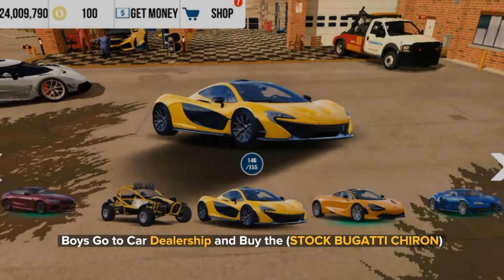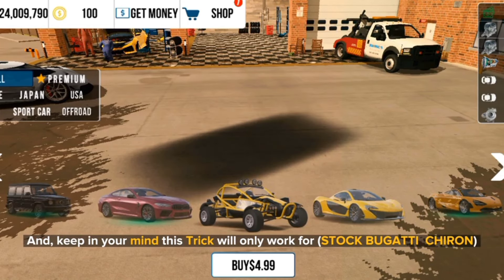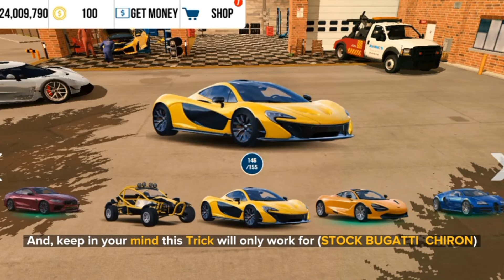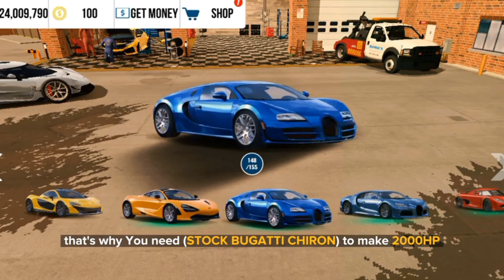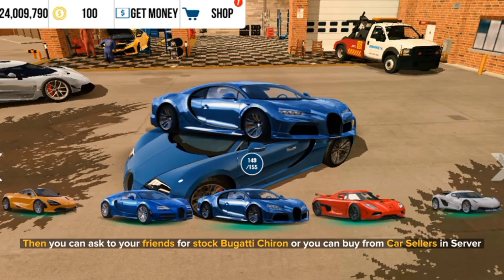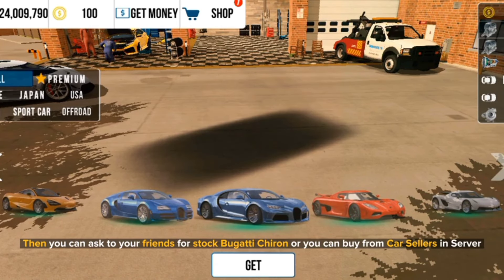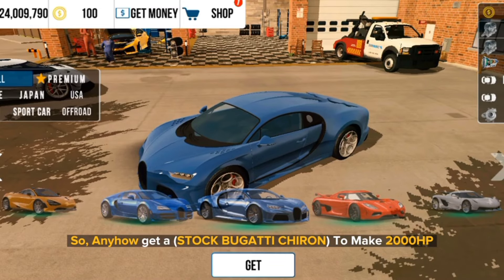Go to the car dealership and buy the stock Bugatti Chiron. Keep in mind this trick will only work for the stock Bugatti Chiron — that's why you need the stock version to make 2,000 horsepower. If you don't have 1,000 coins to buy the Bugatti Chiron, you can ask a friend for a stock Bugatti Chiron or buy one from car sellers in the server. Anyhow, get a stock Bugatti Chiron to make 2,000 horsepower.